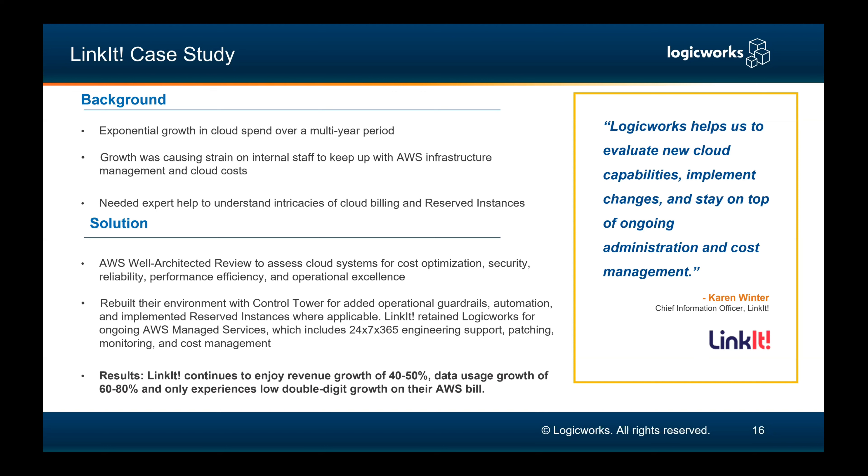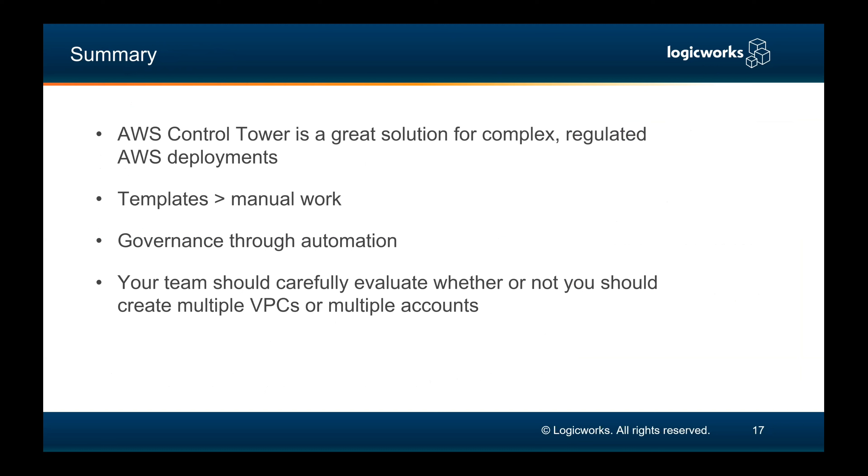It's a partnership we really enjoy. This is a great way to illustrate how LogicWorks has such expertise in education.